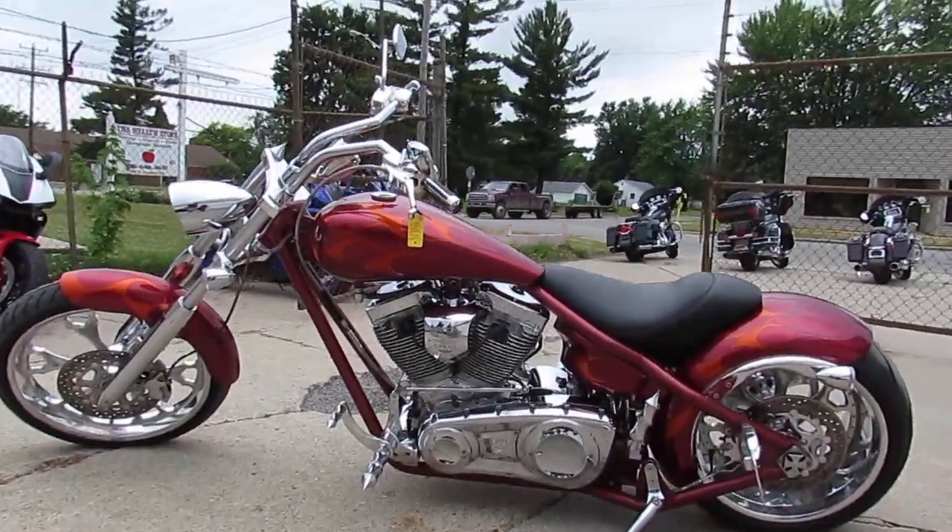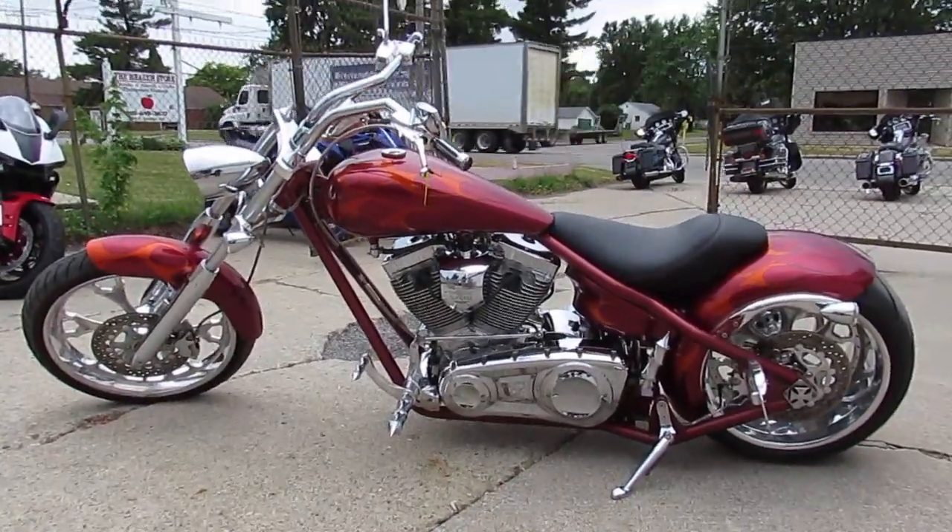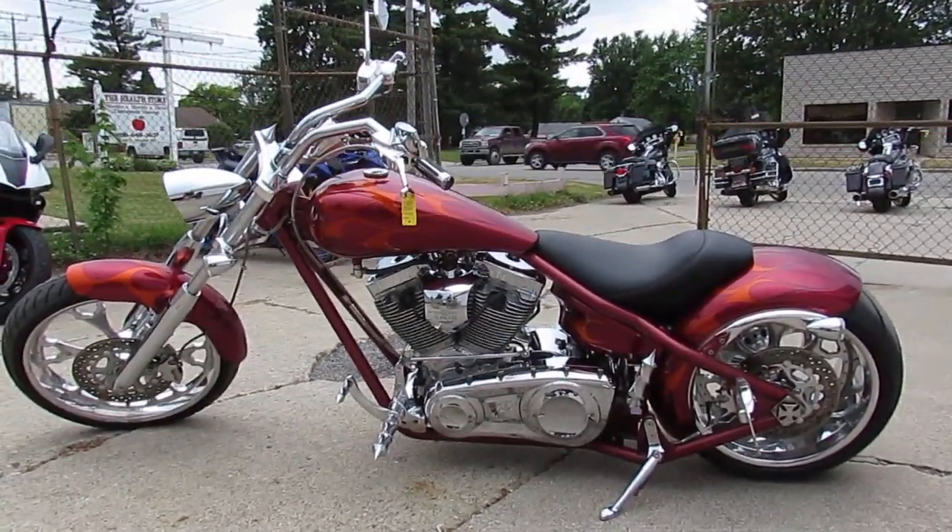2007 Big Dog Pit Bull, S&S 117 cubic inch — $13,999.